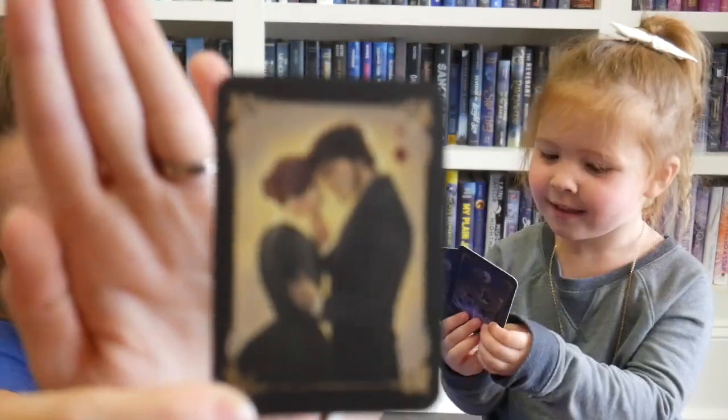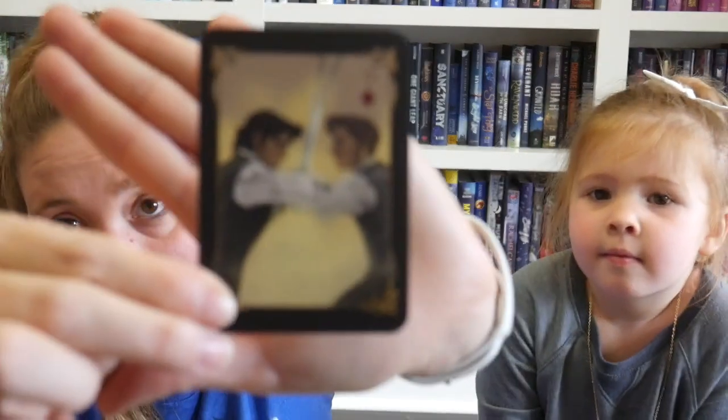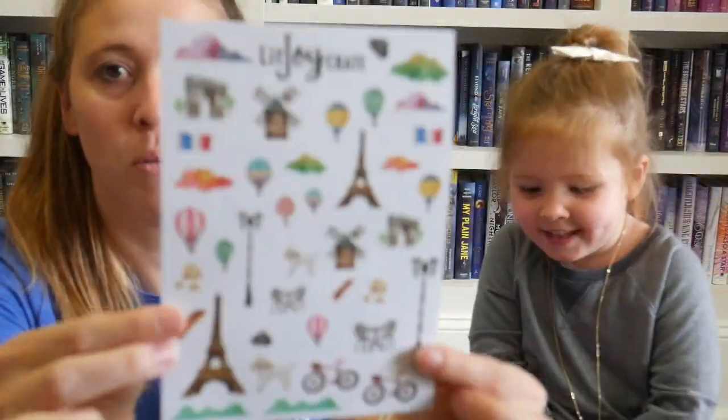Let's look at the cards — okay, this one I think is Jane Eyre. The next one might be Emma, I don't know, I haven't read any of those. I like all of these even though I don't know exactly what they pertain to. And we've got some stickers! I like these.